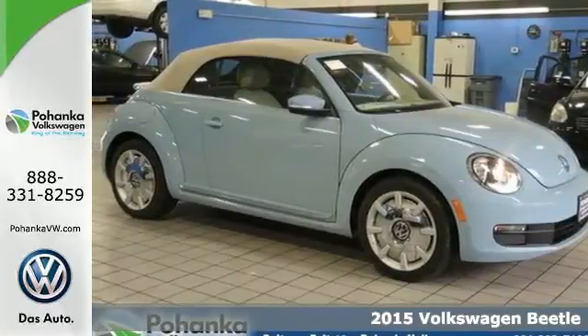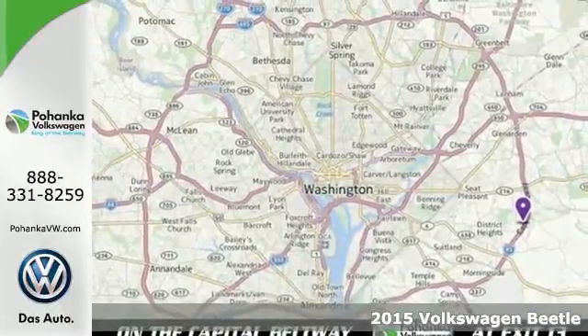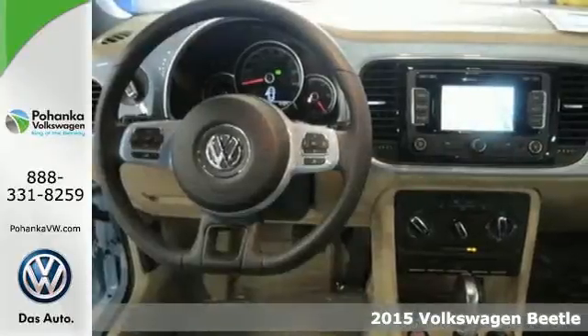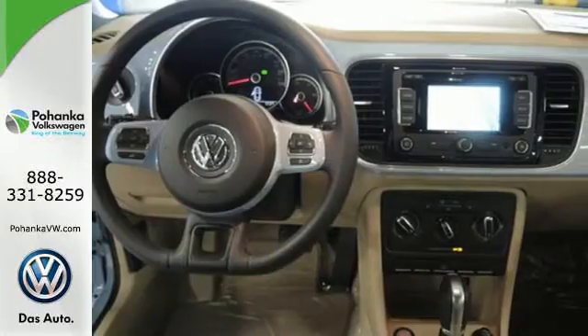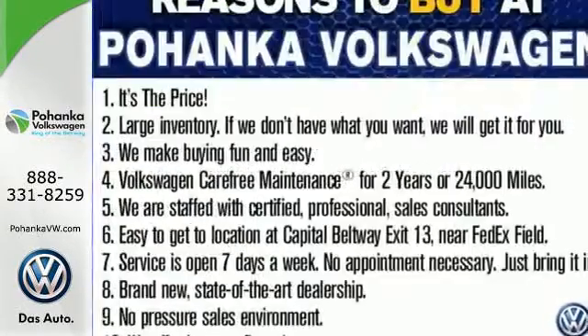It's a 2015 Volkswagen Beetle. From head to toe, this is an invigoratingly sleek twist on an icon. Harness the electromechanical power steering system with a multifunction steering wheel and Bluetooth wireless technology as your controls.